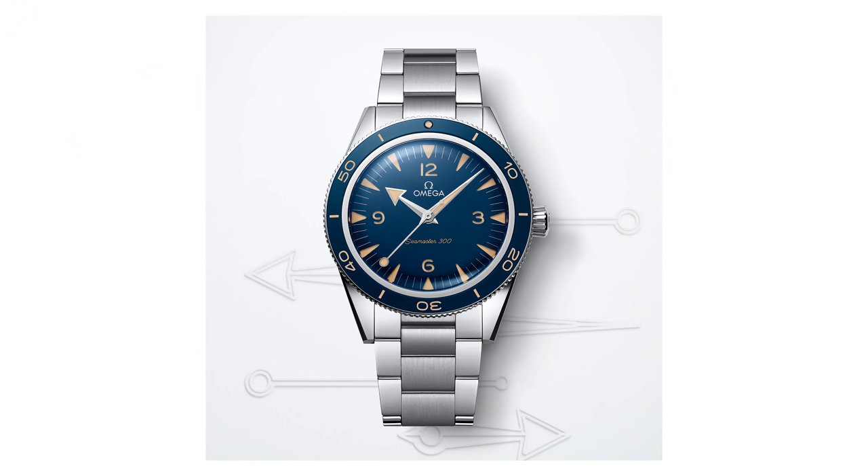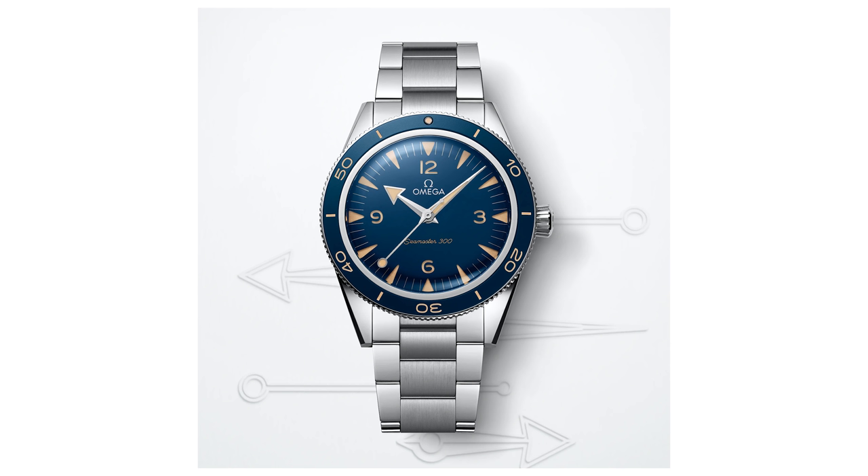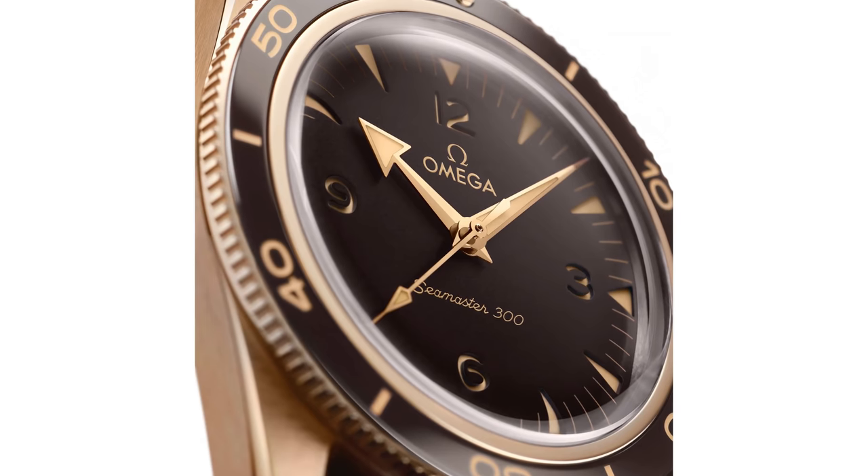Look at this beautiful master chronometer Seamaster 300 in the blue — Omega's doing a great job. I really like the move they did, taking a page out of Panerai's book with the sandwich where they have the lume on the bottom and the actual dial on top — a lot of depth. Omega is one of the brands with the greatest potential for upward mobility, and they've been realizing that potential for quite a while.